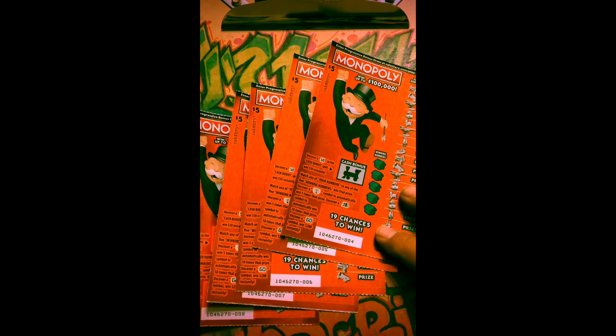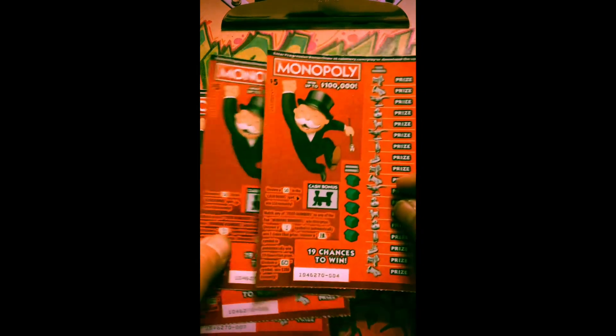What's up everybody, this is LV Uso back again with another video. Today I got five $5 new Monopoly tickets from the California Lottery — tickets number four, five, six, seven, and eight — for a $25 session. In the cash bonus, look for the 50 for instant $50. The multipliers: the light bulb is five times the price, the hat is ten times the price, and the word 'gold' is an instant $200.